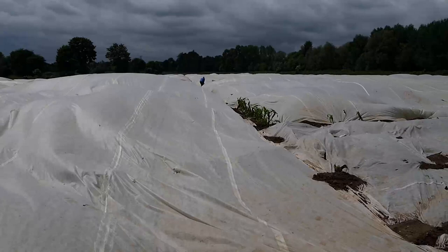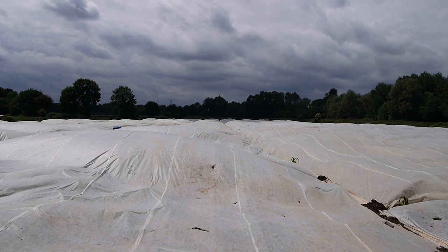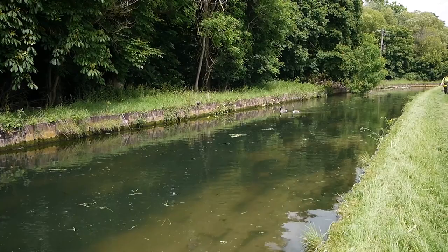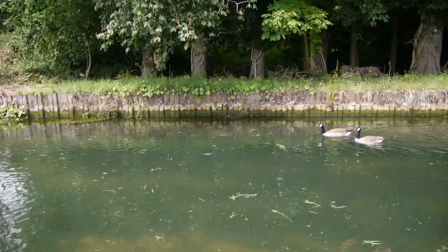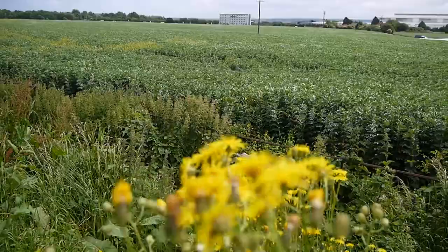This is like a sculpture by Christo - this fabric billowing in the wind. And here we have the New River, trundling alongside the potato field. This is another stretch I've not been along before. I stand corrected - they're beans, not potatoes. I should know that. I've grown runner beans, my dad always grew runner beans. So I should recognise a runner bean plant when I see one, but clearly not.